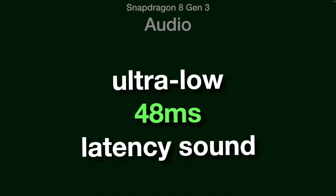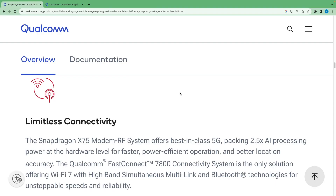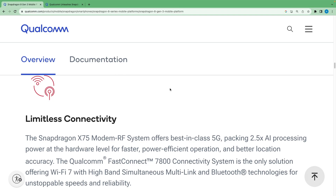It features ultra-low 48ms latency sound that will help produce extraordinary audio during gaming sessions. In the connectivity department, it has the Snapdragon X75 modem-RF system that offers best-in-class 5G with 2.5x AI processing power at the hardware level, resulting in faster, power-efficient operation and better location accuracy.